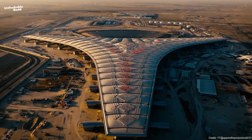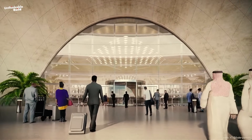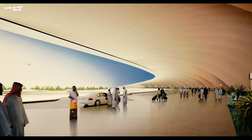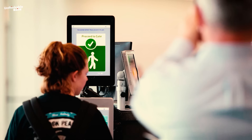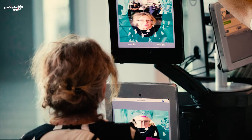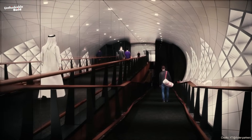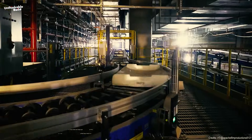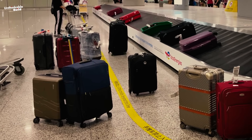Terminal 2 isn't just big — it's intelligent. The entire building is designed to think, respond, and adapt. From the moment you step inside, the experience feels different: no long queues, no confusion. The airport uses facial recognition — cameras scan your face, match it with your passport, and guide you through security. Fast and secure. Baggage handling is fully automated. Once you check in your bag, it moves through a high-speed underground system, and every bag is tracked in real time. No more lost luggage nightmares.